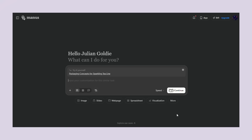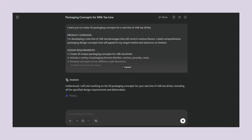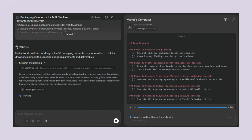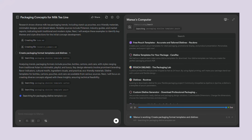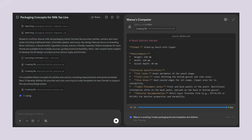I tested this myself to see how detailed Manus could really get. I gave Manus a detailed brief for creating 50 packaging concepts for a new line of milk tea drinks. I specified I needed concepts across different packaging formats like bottles, cartons, pouches and cans. I also wanted four different style directions: traditional authentic Asian, modern minimalist, playful whimsical and premium luxury.